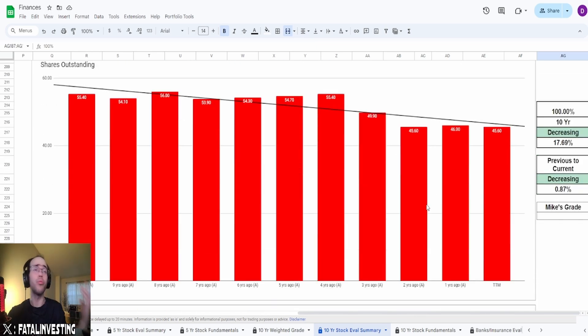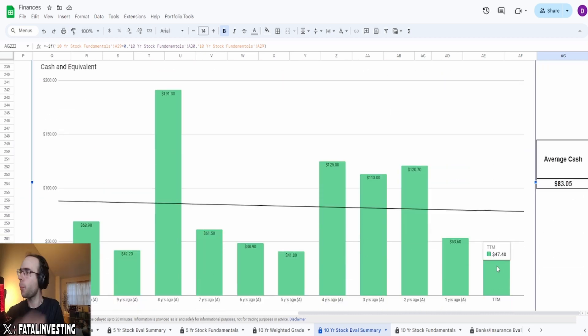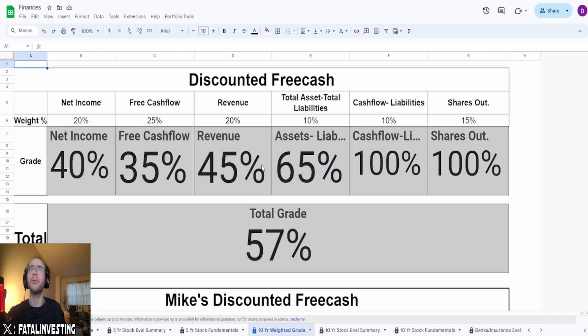The shares outstanding also looks really solid. Going from 55.4 million shares to today at 45.6 million shares — a decrease of 17.69%. From previous year to current year, another decrease of 0.87%. This is not a consistent decrease, but they issue when they have to and buy back when they have to. The overall grade is 57%. The main issue is, unfortunately, the profit metrics — that's the one thing you don't want the issue in.